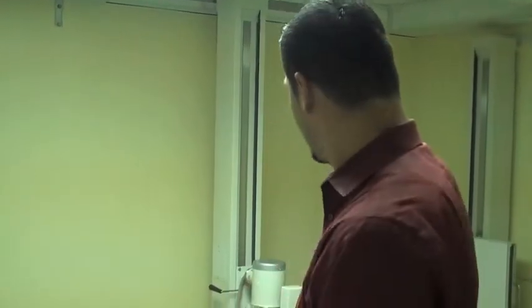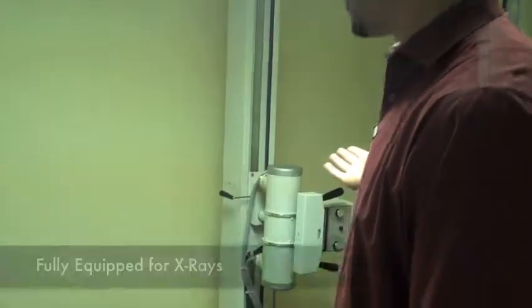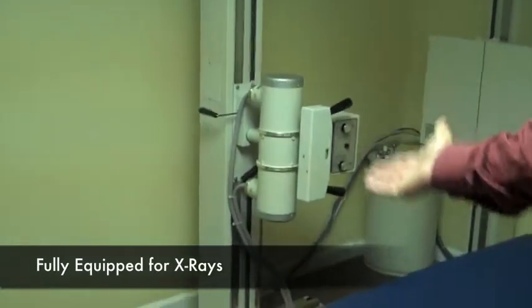As you can see, this is our x-ray room. We are a fully equipped facility — we take our x-rays in-house.